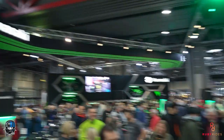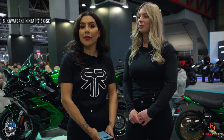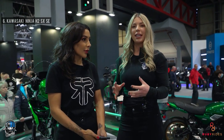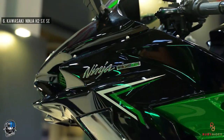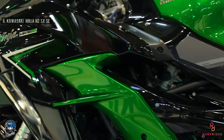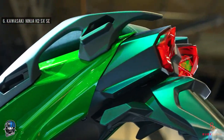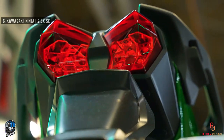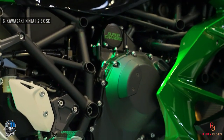At number six we have the Kawasaki Ninja H2 SX SE. It has 200 PS and 137 Newton-meters of torque, and of course it is supercharged. This bike is the first in its sector to have three-point radar technology, which is incredible on a bike - the kind of technology you'd only see on upper-market cars. It has forward collision control and blind spot control, so if anyone is emerging from the side, it will warn you. It also has adaptive cruise control, so on long motorway journeys the bike locks onto the vehicle in front and matches that speed.